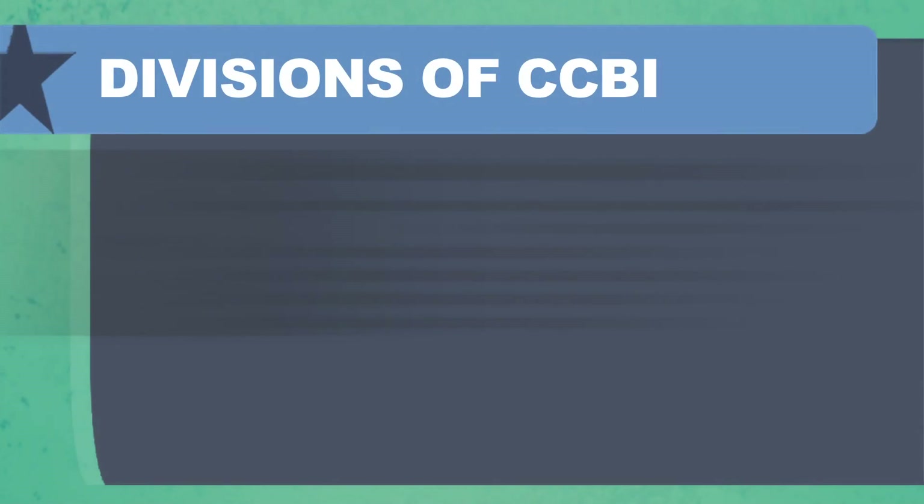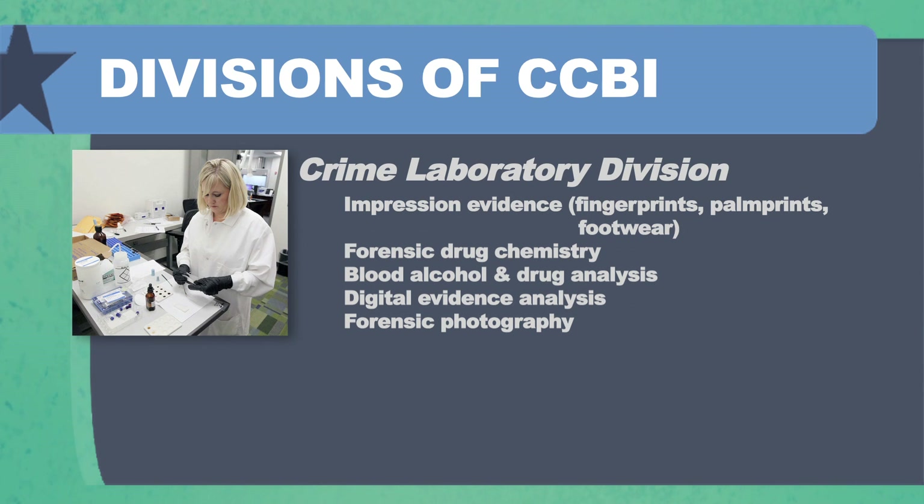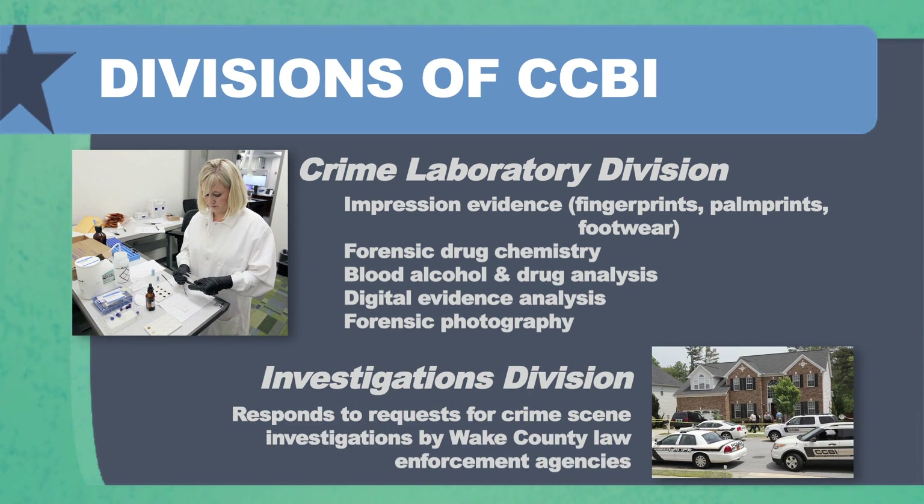The CCBI was created about 77 years ago by the North Carolina General Assembly. Our mission and goals today are to provide a high level of forensic services to all the law enforcement agencies in Wake County, which includes fingerprints, drug analysis, blood alcohol analysis, and also to provide assistance at crime scene investigation at the request of the law enforcement agency.